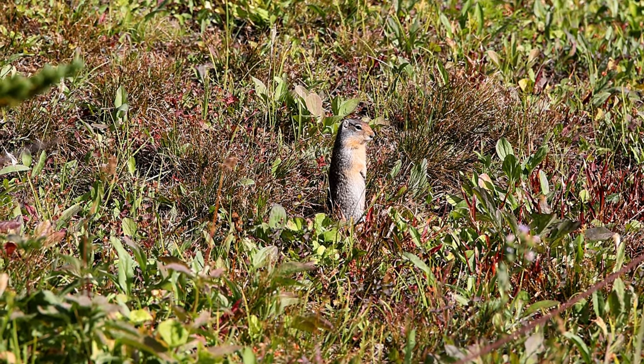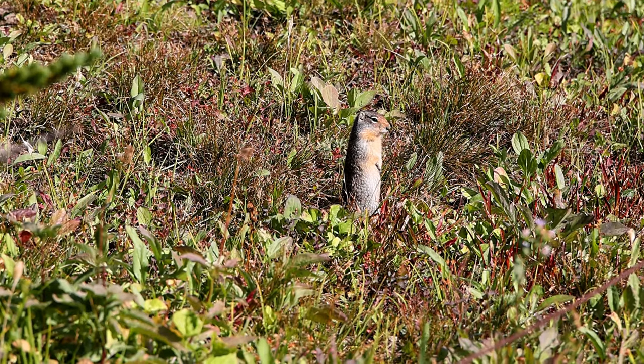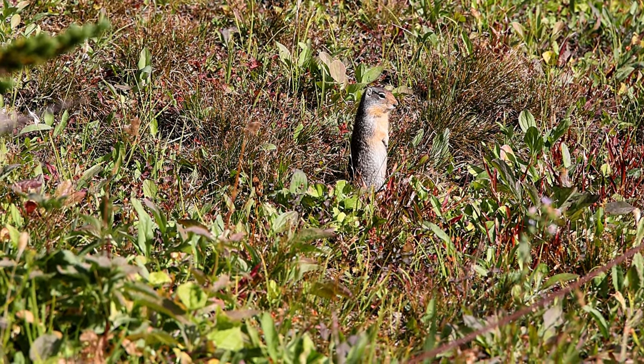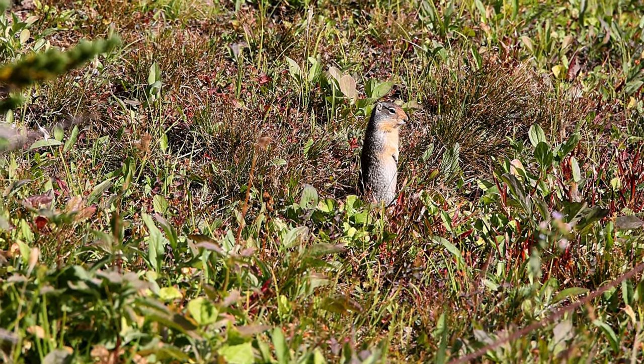These squirrels were filmed in an alpine meadow at Glacier National Park in early September, with snow still on the ground in protected areas. These squirrels were probably at peak size and weight after a short summer of eating heavily as they readied for hibernation.